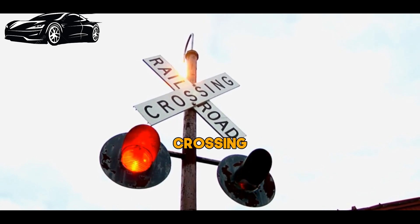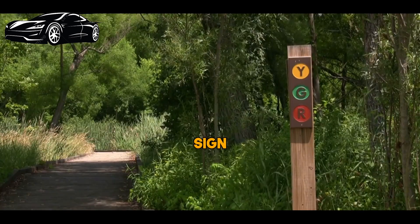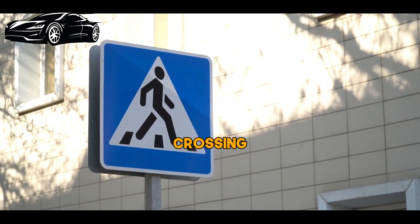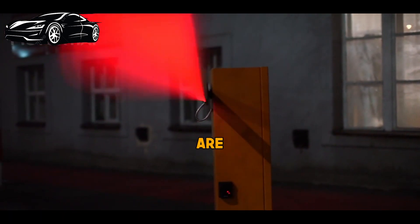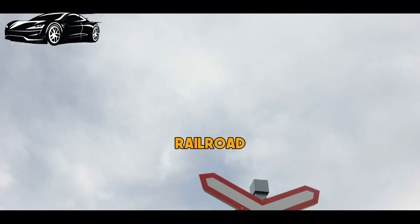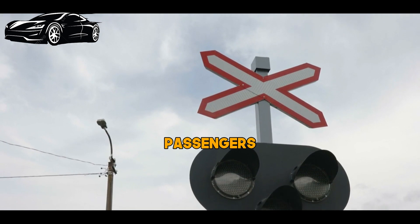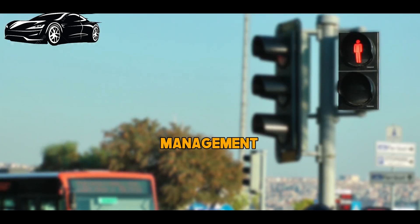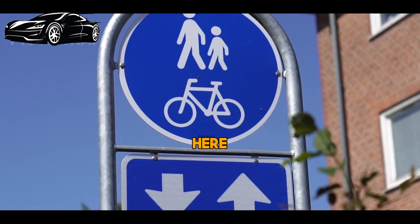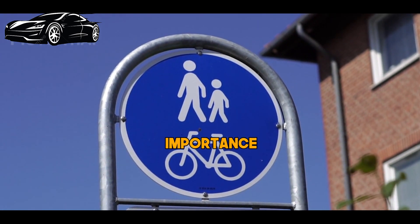Last but not least, we have the railroad crossing sign. It's a round yellow sign with a black X and two R's. When you come across this sign, it means you're approaching a railroad crossing. Always stop when the red lights are flashing and the barrier is down. Trains can't stop quickly, so never try to beat them. Railroad crossing signs serve a crucial role in ensuring the safety of both motorists and train passengers. These signs are strategically placed at locations where roads intersect with railroad tracks.